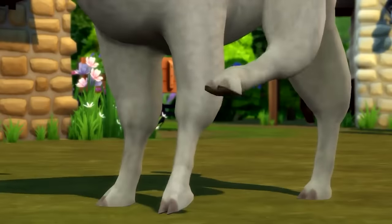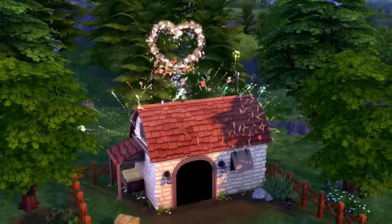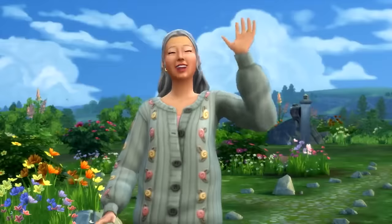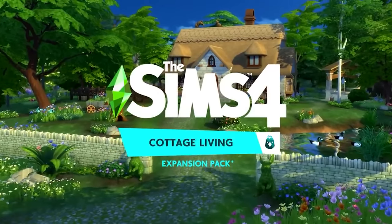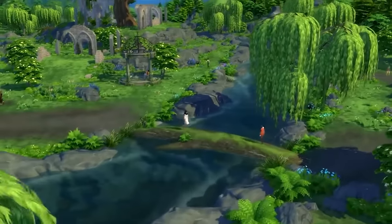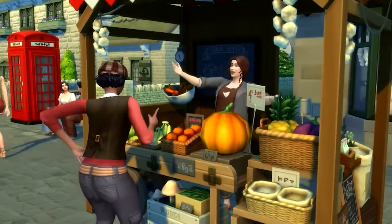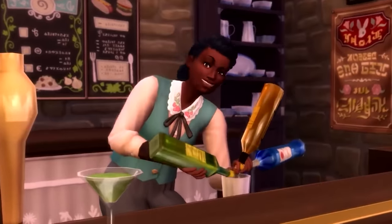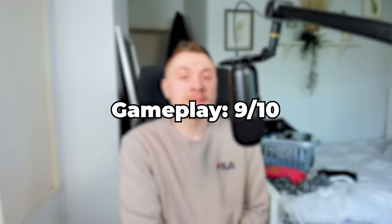Cottage Living is basically like Harvest Moon or Story of Seasons but with a Sims 4 skin on it. I actually think it's one of the strongest expansion packs for The Sims 4 because it has a lot going for it. I would have loved the ability to run a market stall in the town, and churning milk to butter would have been a nice feature. Since it has a British theme, I definitely think they should have added making tea. But actually I think the pack is fine as is and one of the rare few Sims 4 packs that is actually worth it. Cottage Living makes The Sims 4 a lot more enjoyable. It is getting a 9 out of 10 for gameplay.